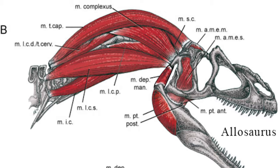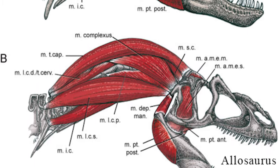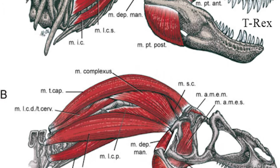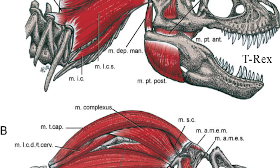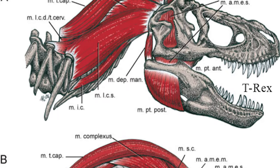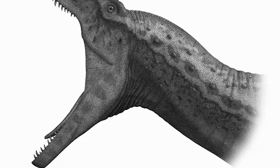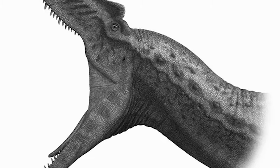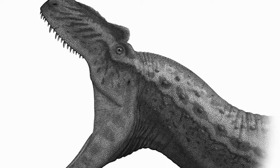Similarly, an analysis of Allosaurus skulls found that while the skulls were excellent for resisting stress, their bite force was not nearly strong enough to bite through the bone and kill, unlike other theropods like the Tyrannosaurus. So a variety of alternatives have been suggested. The bite force analysis suggested Allosaurus would have instead used their jaws like a machete, rapidly slashing into prey to weaken their targets and make them easier to kill.